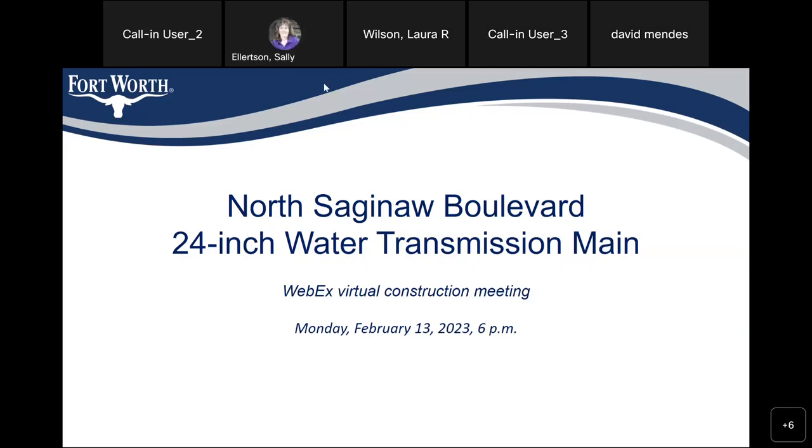Welcome everybody to the North Saginaw Boulevard 24-inch water transmission main community construction meeting. If you have questions during the presentation, you can post them in the chat, and we'll address them after the presentation. If you can't post a chat, we will take your questions after we have fielded all of the chat questions. You can always check the project page by going to www.FortWorthTexas.gov and typing in the project number, which is 102687, then click on North Saginaw Boulevard 24-inch water transmission main. If you want to know about any changes to the project, be sure to subscribe to the project page by scrolling to the bottom, clicking subscribe, and entering your email address. I'm turning this over to your project manager, Susie Abbey.